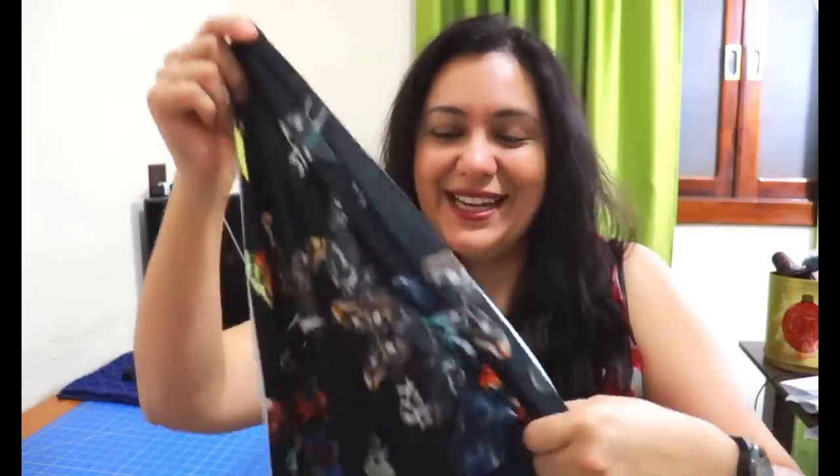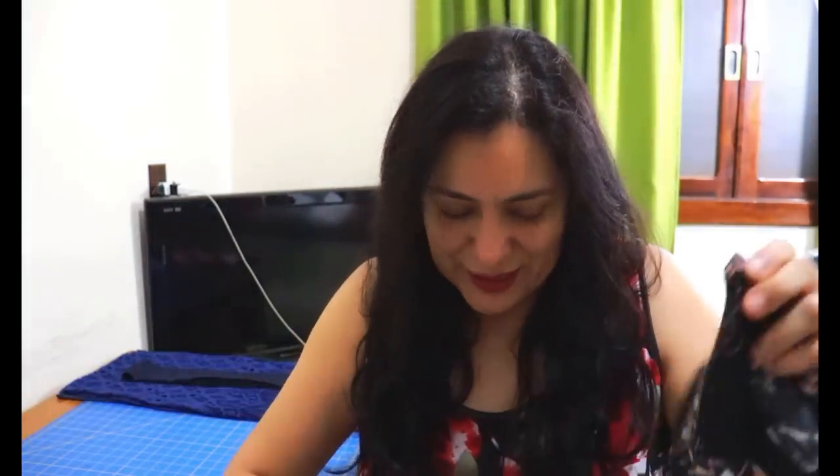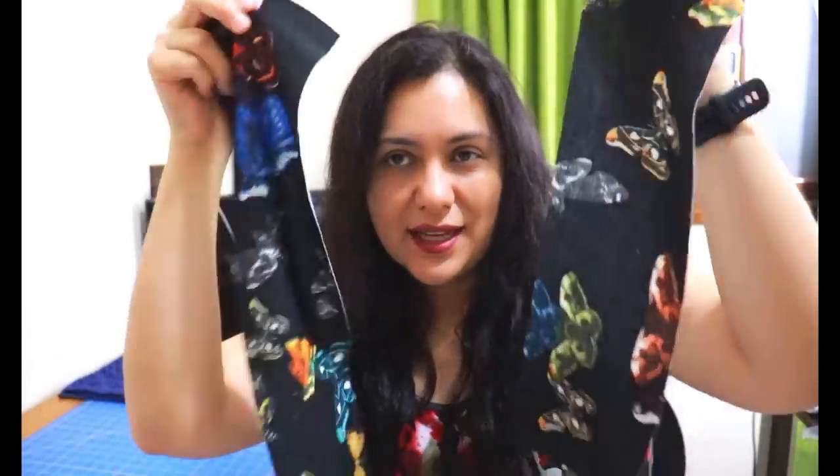Last year I made a moto jacket with butterflies in this ponty fabric — I'll put a picture here — and I had the tiniest piece left. I knew it would be enough for a pencil skirt, so I saved it. Now I've cut it out: black ponty with butterflies, super nice. I can wear it together with my moto jacket and I think it's going to look really cool. For this one I was only able to cut the waistband in pieces, so it'll be joined at the side seams since it came from scraps.